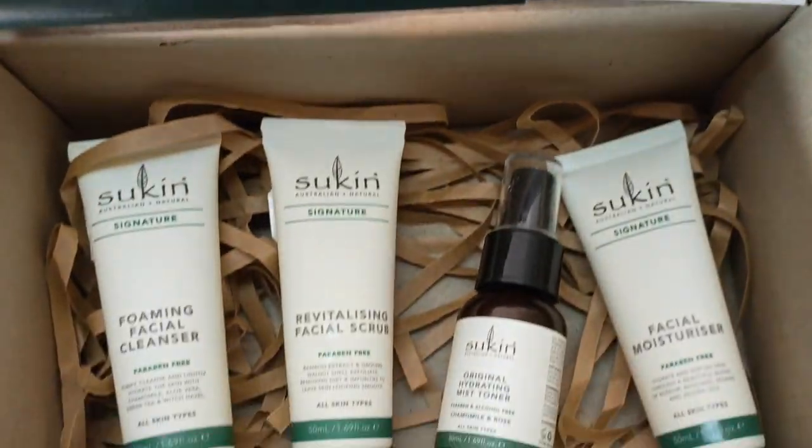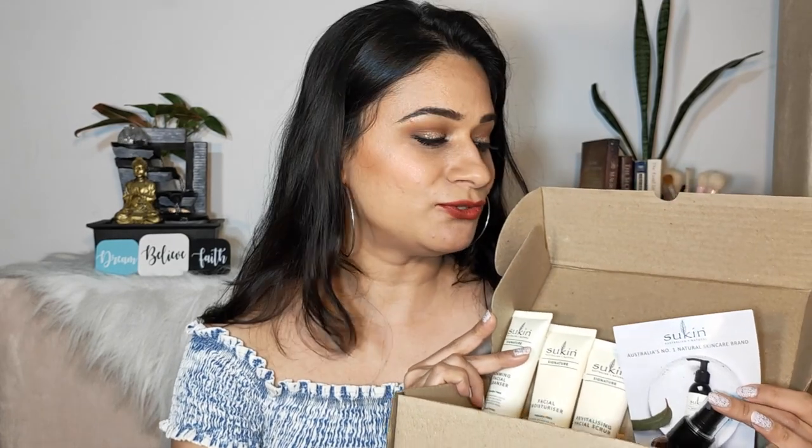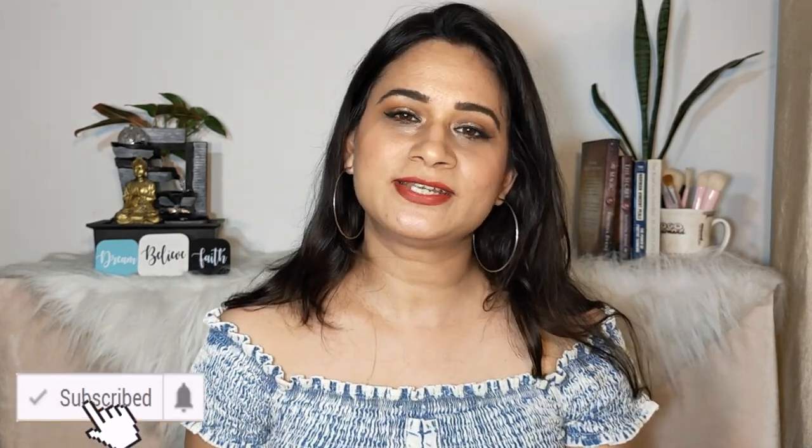Those were my five reasons to invest in Sukin, Australia's number one natural skincare brand. I personally loved the brand and have already repurchased the mist toner. I hope you enjoyed this in-depth review. If you did, please subscribe, hit the like button, and share this video. You can also follow me on TikTok and Instagram — links are in the description. I'll catch you in my next video — bye!